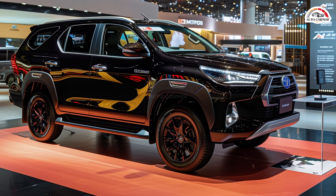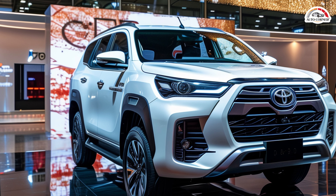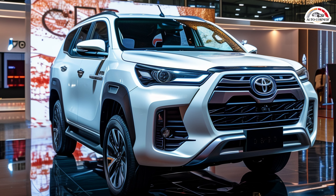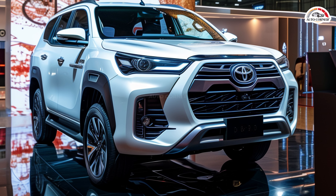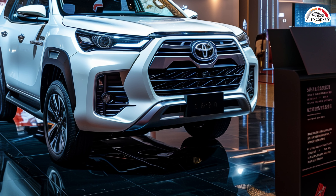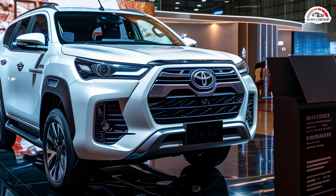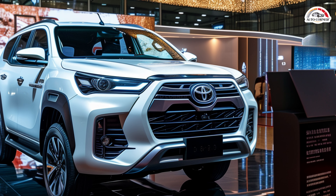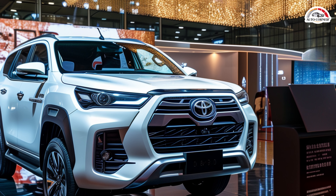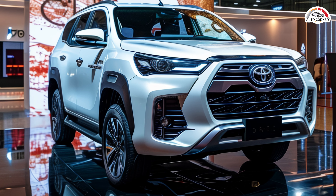The Fortuner's performance is further enhanced with its acceleration capability, going from 0 to 60 miles per hour in about nine seconds. It can reach a top speed of 120 miles per hour, with different engine and transmission combinations slightly varying the acceleration times. For instance, the 2.8-liter diesel engine with a six-speed manual transmission can achieve 0 to 60 miles per hour in 8.5 seconds.